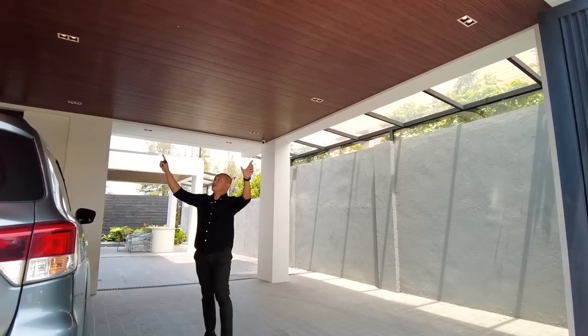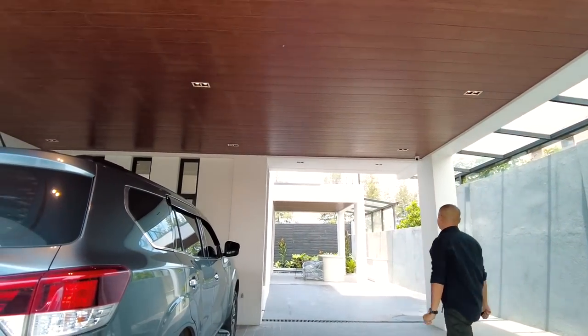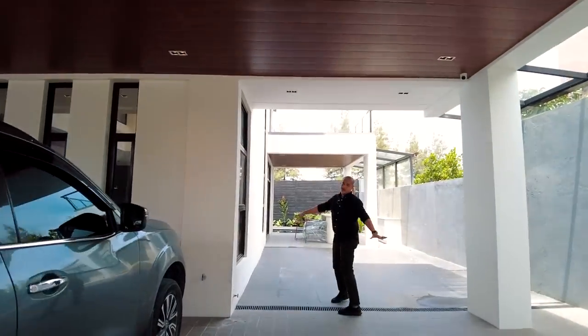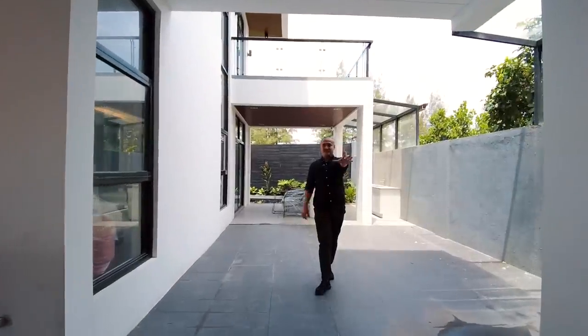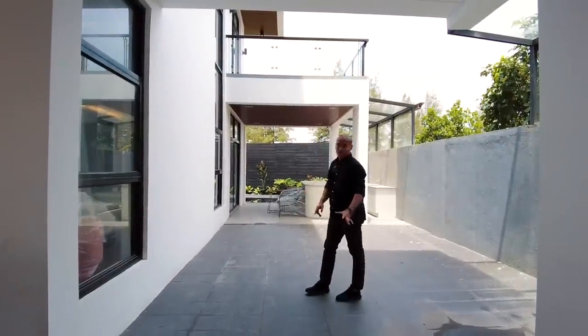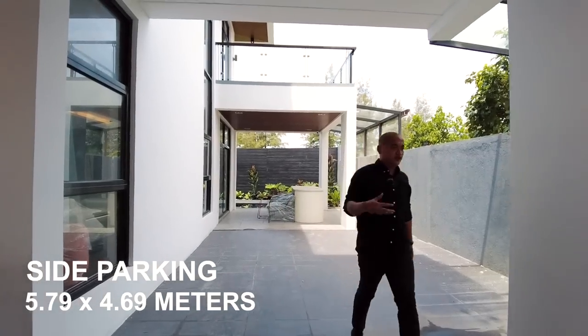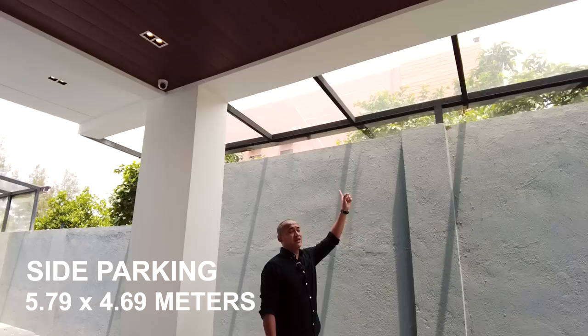The carport is also covered by PVC with pin lights installed. The third car parks over here. Upon entering from the gate, mapapansin mo talaga very spacious itong property. On this side, if you decide to place an e-bike or motorcycle, that area is covered by tempered glass.